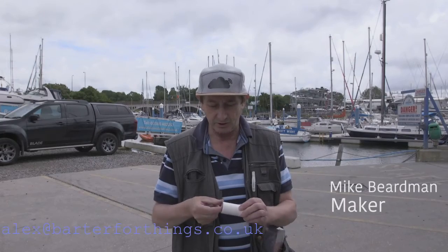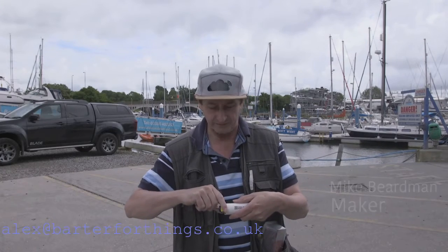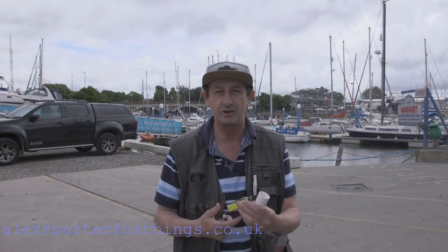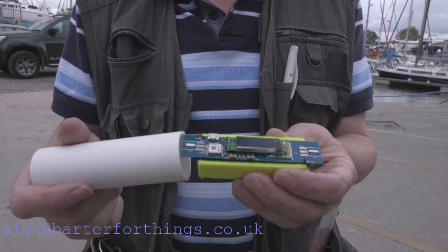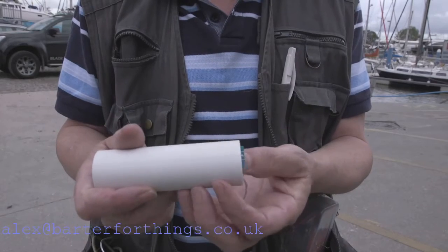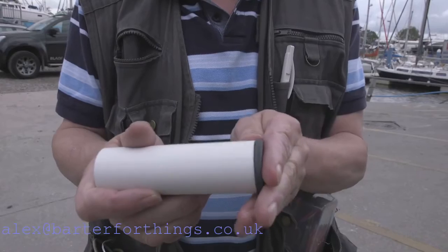This is a much smaller packaging and much more suitable for waterproofing, for applications such as deploying out on the water here. It fits neatly into this small waterproof container and can be deployed in different types of enclosures depending on the application.